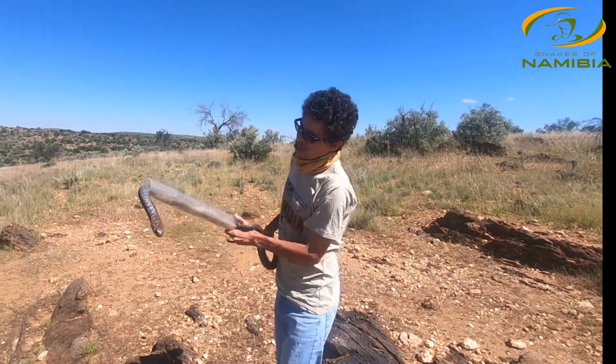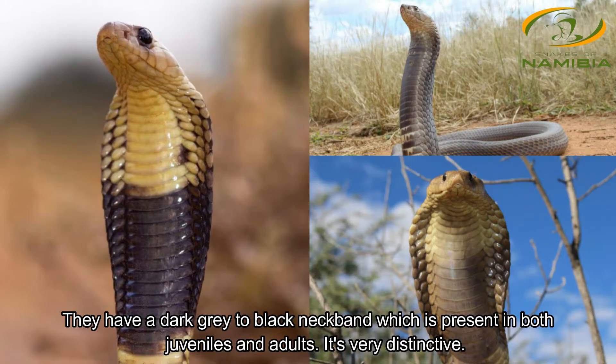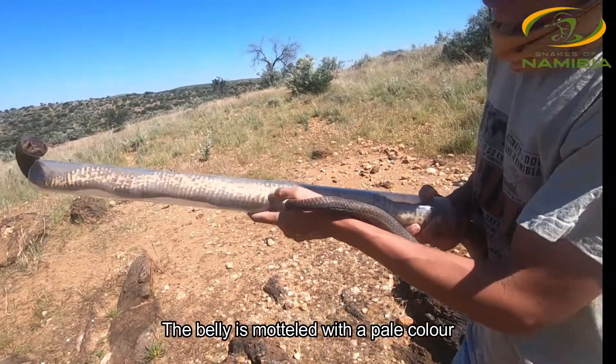This snake can be easily identified by the large scales on the back of the neck. It can also be identified by the dark black neck band, which is prominent in both adults and juveniles. And also if you look at the belly — though this is something you'll rarely see — the belly is usually mottled.